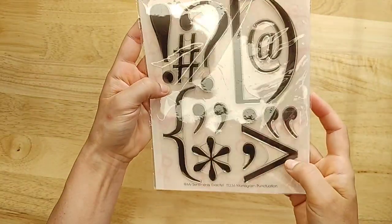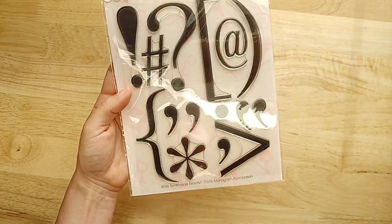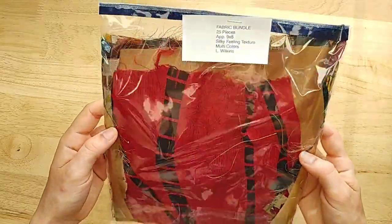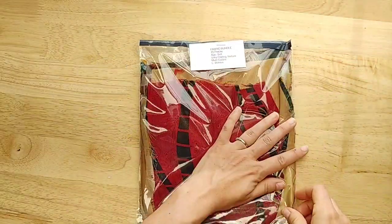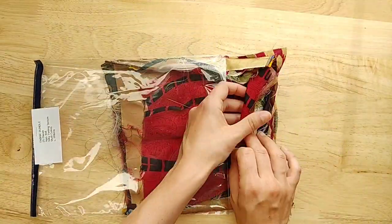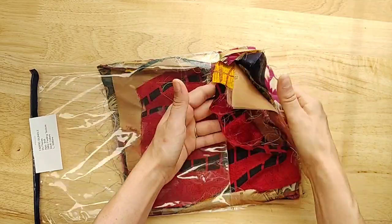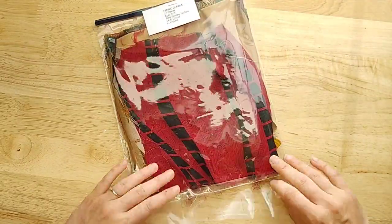Look at these — I think these would be really fun on a gel plate, but also just in a journal: a big at-sign, a big question mark. It could be great for inspiring thought and writing with questions and exclamations. Then she has — this is her last item — a 25-piece fabric bundle with silky-feeling texture. These are the really thin ones — probably polyester — but they're really, really thin. They work great for fabric flips and fabric ribbons and things like that.